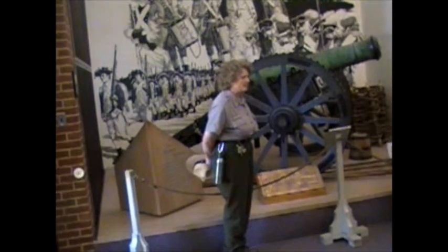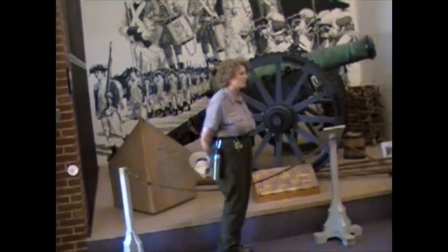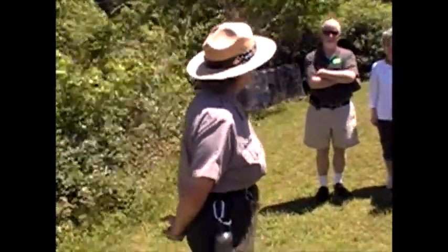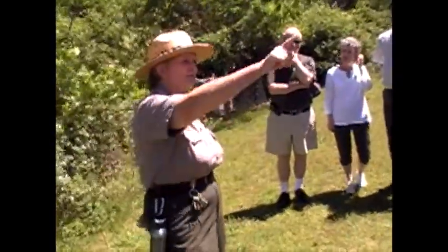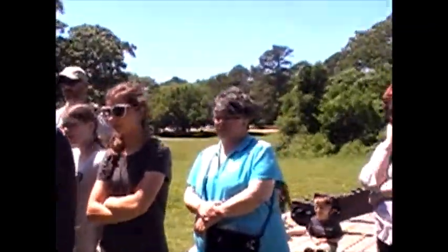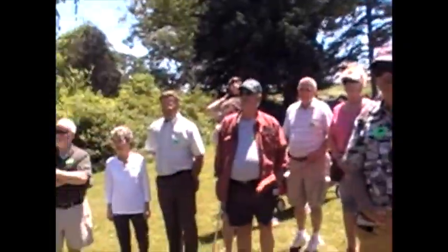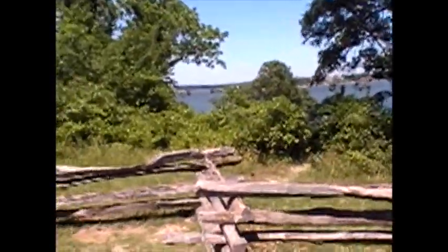If you'll join me now outside, we'll take a look at the siege of Yorktown in considerably more detail. Yorktown is located on the south bank of what we call the York River, which you see right beside us here. What we call the York River is actually a tidal estuary of the Chesapeake Bay, and the York meets the bay only about seven miles in the opposite direction.